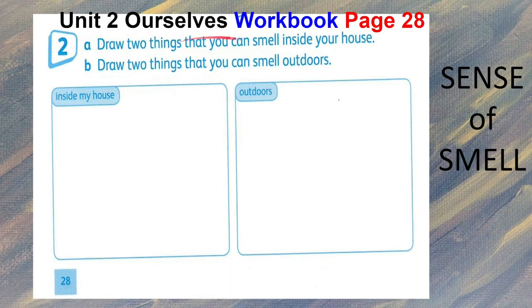For your homework, draw two things that you can smell inside your house. For letter B, draw two things that you can smell outdoors.